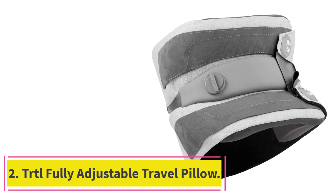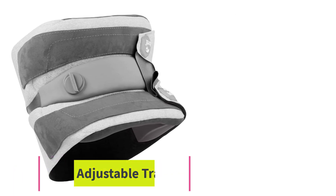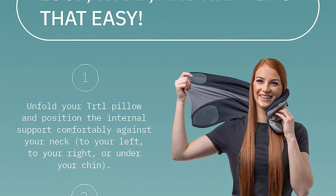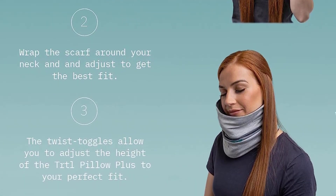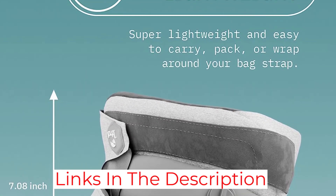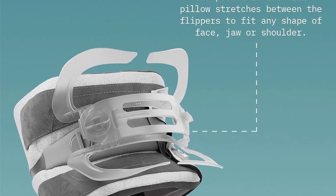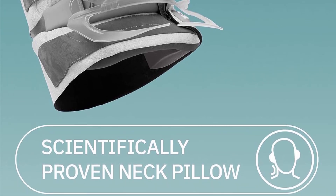At number 2: TRTL Fully Adjustable Travel Pillow. TRTL is a unique pillow that solves a lot of problems with the traditional U-shaped travel pillow. The company claims it is the scientifically engineered travel pillow with premium comfort and breathability. The pillow is fully customizable and comforts you in every direction, so the next time you are on a flight, don't worry about sleep — you can turn around in any way and yet sleep comfortably, thanks to this TRTL pillow.